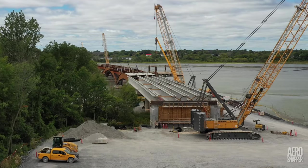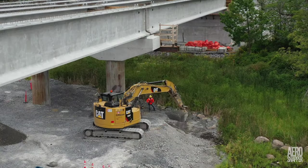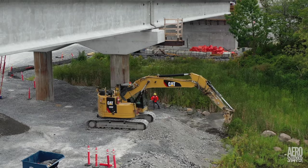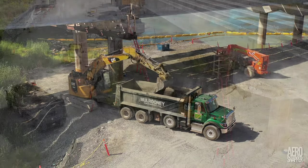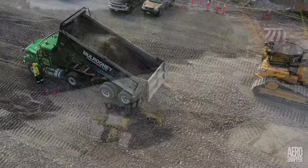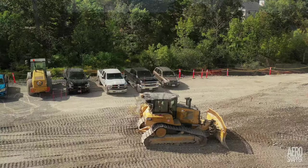They have both given outstanding service in the hands of very skilled operators. Elsewhere on the east end, excavation is already underway to restore the shoreline under the bridge. The material is then moved up the slope to contribute to building the roadway, with the bulldozers making short work of distributing and levelling the loads.